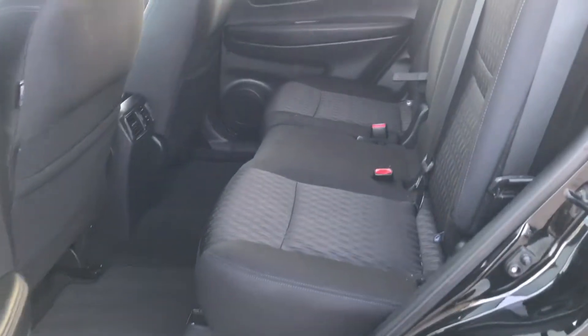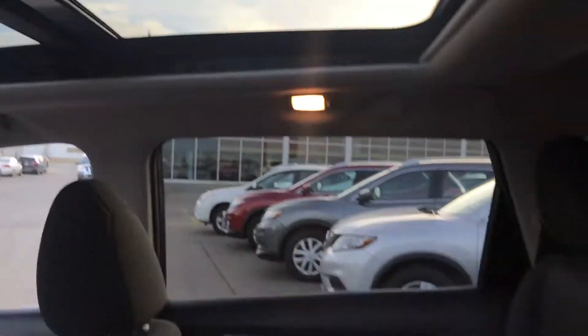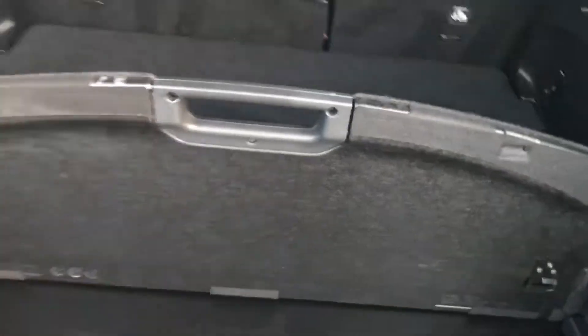No marks or rips inside, lots of room. It has a panoramic sunroof with a privacy cover. There's also some extra space in the cargo area where you can make different shelves.